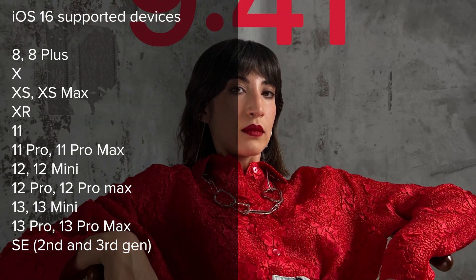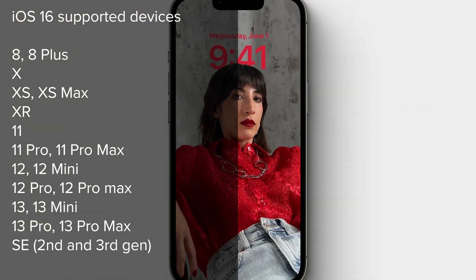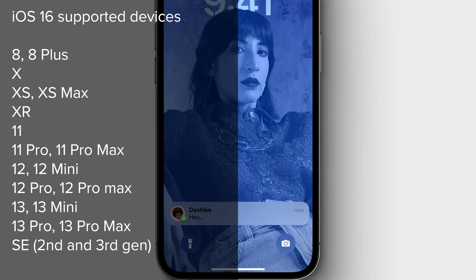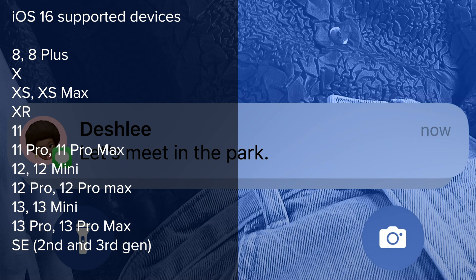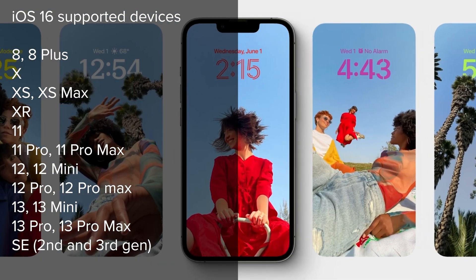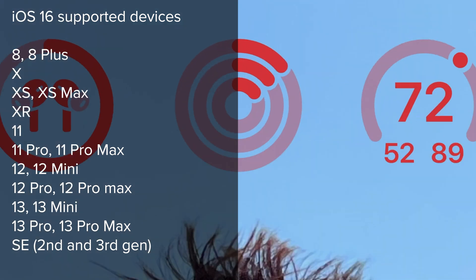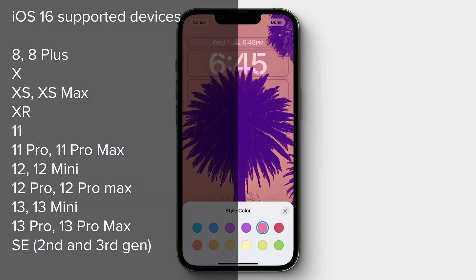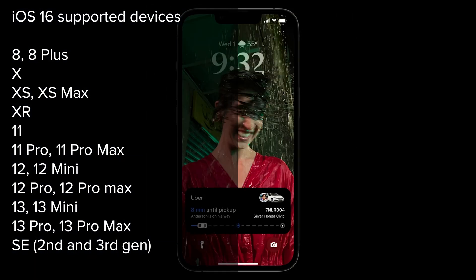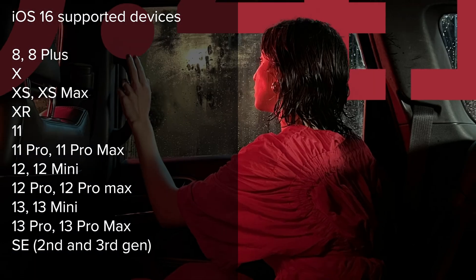iOS 16 compatibility runs from the latest 2022 iPhone SE all the way down to the iPhone 8 and 8 Plus. That means it also includes the X, 2020 SE, the XS and XS Max, iPhone XR, iPhone 11, 11 Pro, and 11 Pro Max, as well as the iPhone 12, the 12 Mini, the 12 Pro, and the 12 Pro Max. And rounding it out, we have the iPhone 13, 13 Mini, 13 Pro, and 13 Pro Max.